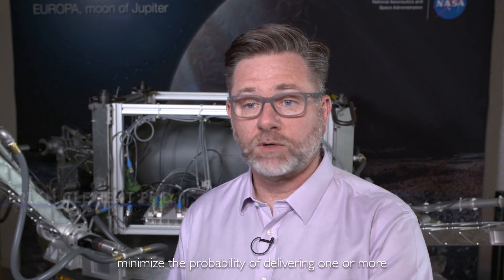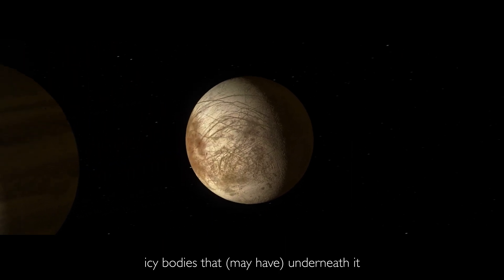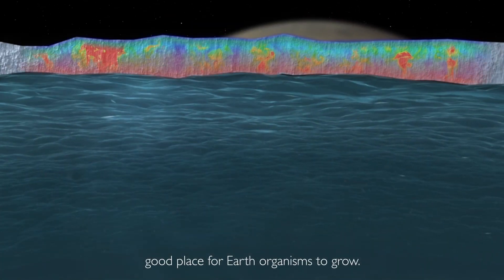What we're doing is trying to minimize the probability of delivering one or more viable organisms to the surface of one of these icy bodies that has underneath it a big ocean of water with all kinds of unknown chemistry that might serve as a really good place for Earth organisms to grow.